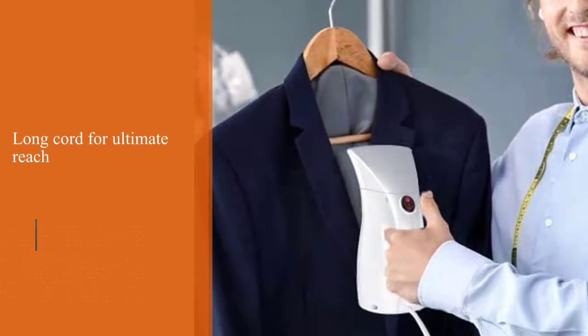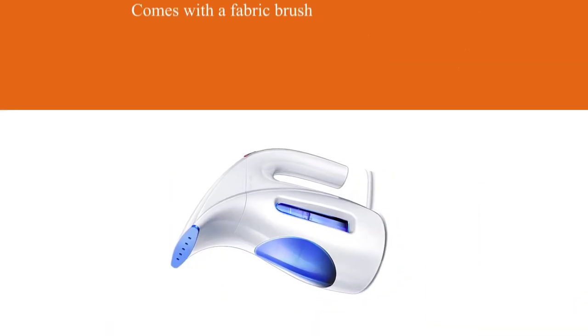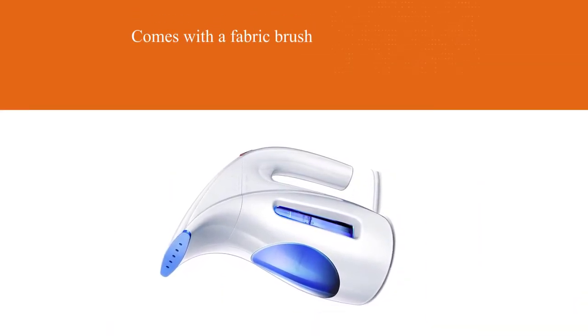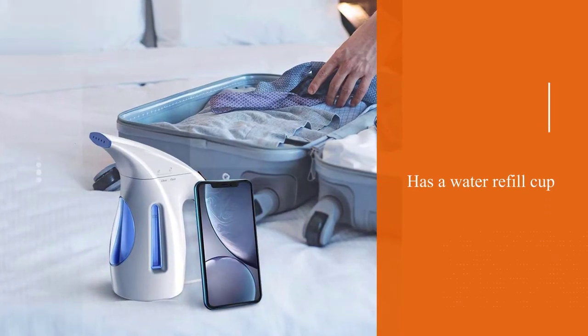We like the large see-through water tank and long cord on this model. It comes with a fabric brush and water refill cup. There weren't many negative reviews, and though we haven't tested this model ourselves, a few users complained it was leaky.